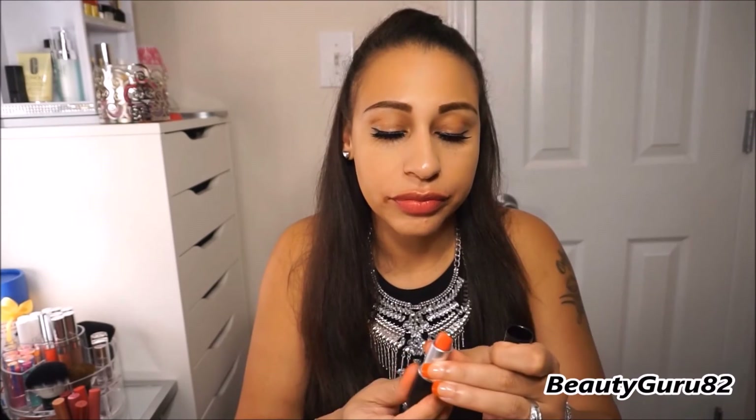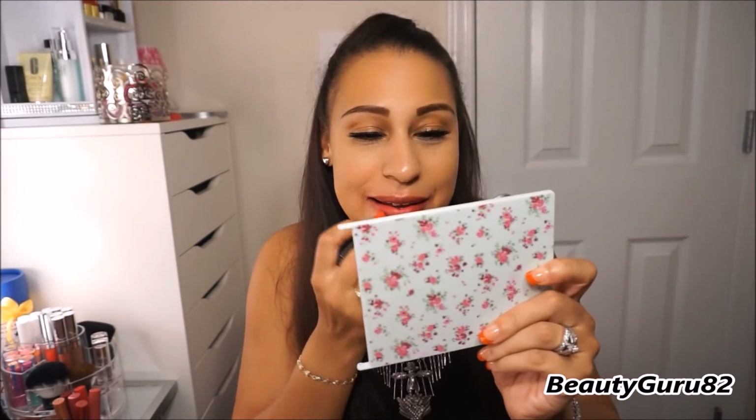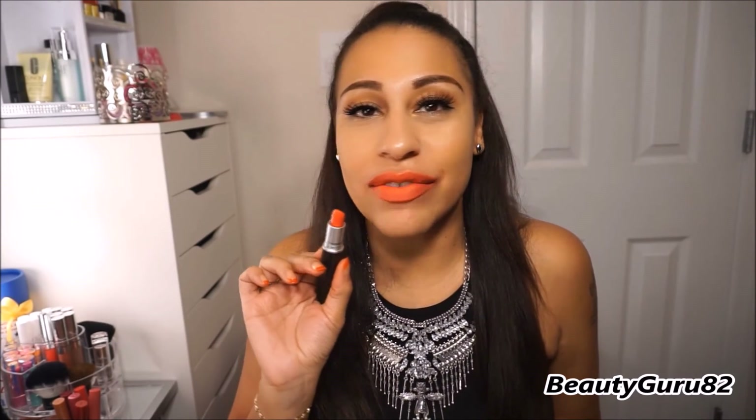This next one is a satin and it's another one of my favorites — it's called Toxic Tail. That's it in the tube, it's a beautiful orange shade. This is a satin shade called Toxic Tail. It's very beautiful, I love this one.